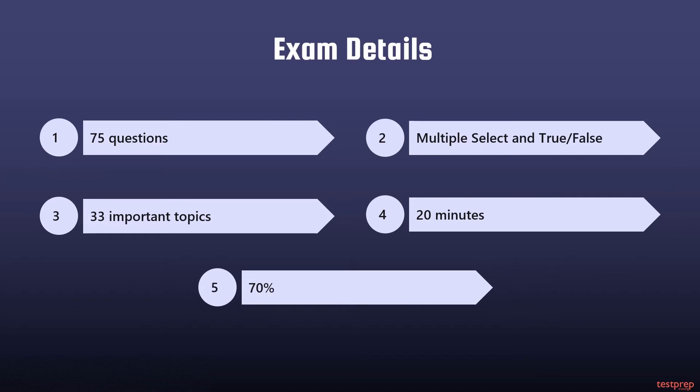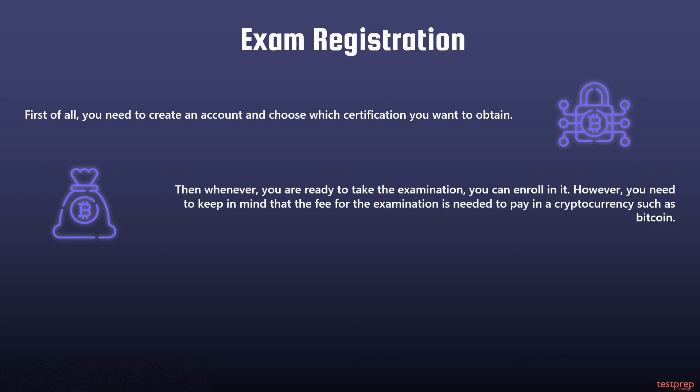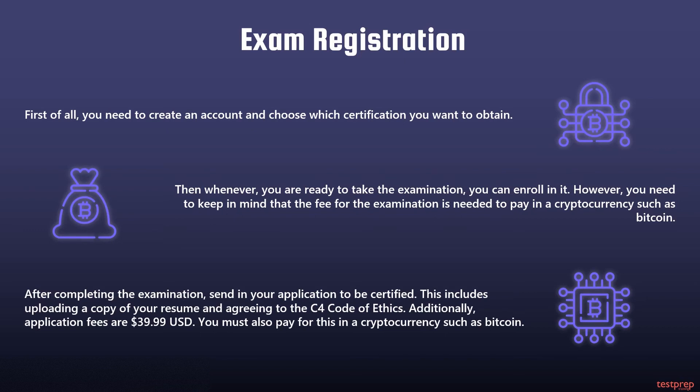If you fail the exam, you can pay to take it again. You will be unable to apply for certification until you have successfully passed. For exam registration, first create an account and choose which certification you want to obtain. When you are ready, enroll in the examination. The exam fee must be paid in a cryptocurrency such as Bitcoin. After completing the examination, send in your application to be certified, including uploading a copy of your resume and agreeing to the C4 Code of Ethics. The application fee is 39 US dollars and 99 cents, also payable in cryptocurrency such as Bitcoin.